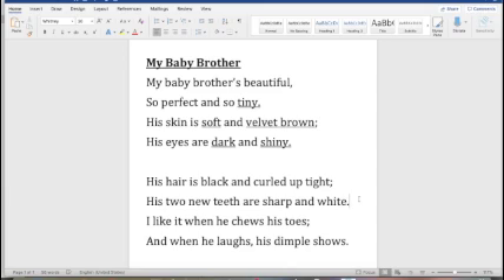Now let's move on to the second stanza. The first line: his hair is black and curled up tight. If I know his hair is black that gives me even more of a picture in my mind, so let's underline that one. And curled up tight means he's got some really tight curls — I bet he's super cute. The second line: his two new teeth are sharp and white. Most of you know that babies can have some sharp teeth, so that describes how his teeth feel, and white tells us what the teeth look like. So for that line we've got sharp and white.